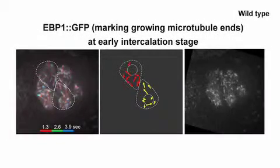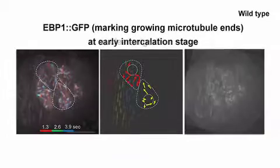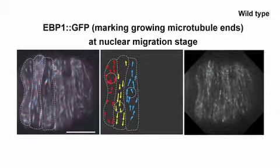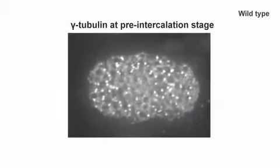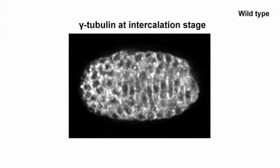If the bundle is not stable, it still somehow has to be polar if kinesin is going to keep moving in a continuous direction. Heidi made a GFP fusion protein to the EB1 homologue, which marks the plus ends of growing microtubules, and got beautiful movies. During nuclear migration, more than 90% of the microtubules that were growing had their plus ends pointing in the direction of nuclear migration. This dynamic, polarized array could be organized by the microtubule nucleating factor gamma tubulin, which relocalized from the centrosome to the cell boundary as hypodermal cells intercalated.